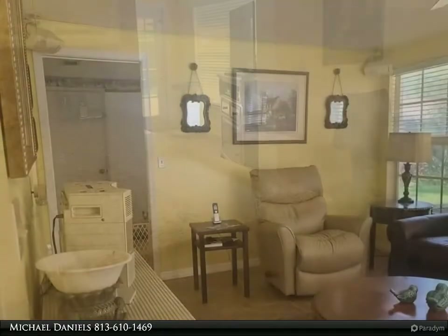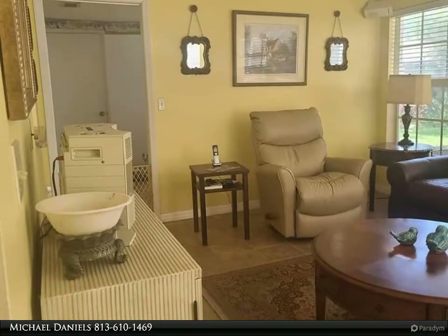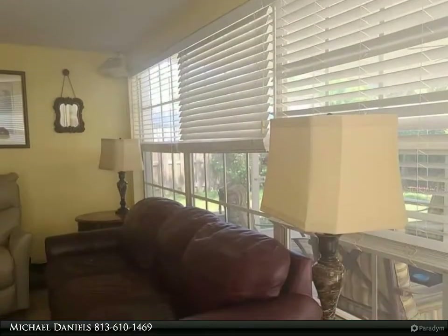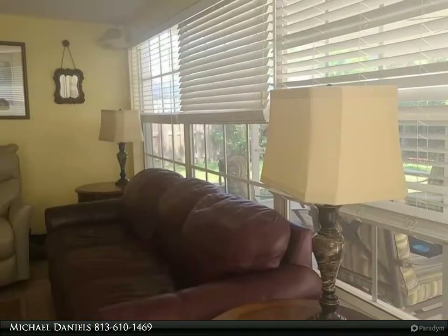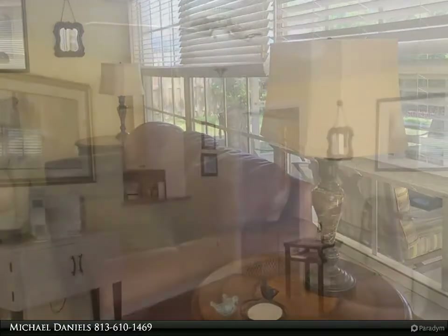Front door entrance into a small hallway leading to the family room with two walkways to the kitchen dining area, carport door, and the kitchen. To the left, a large closet in a longer hallway leads to bathroom one with wood cabinet sink and a tub with a shower. Bedroom two is towards the front of the house with a ceiling fan.